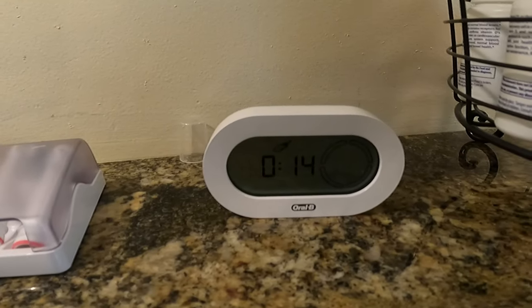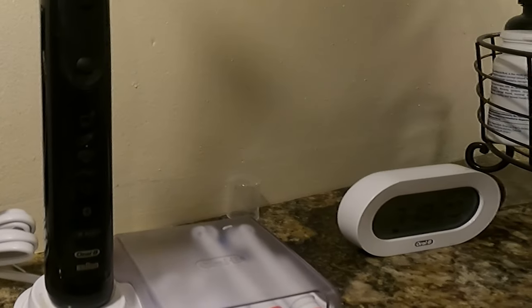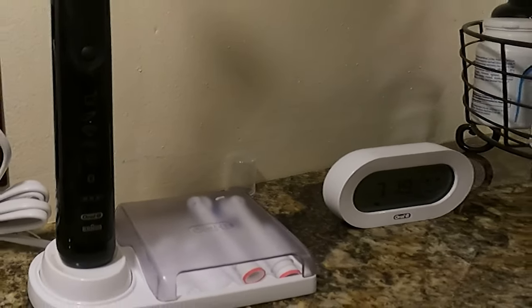Before I got this toothbrush, I was just brushing my teeth thinking okay, that's good enough and I'm done. That was my problem — I wasn't brushing my teeth long enough. Without a timer or something, you just have no clue how long two minutes is. I love this toothbrush because it does have a timer. It has a clock too, so if you're in your bathroom and you don't have a clock, it has a clock on it and it does have a timer.